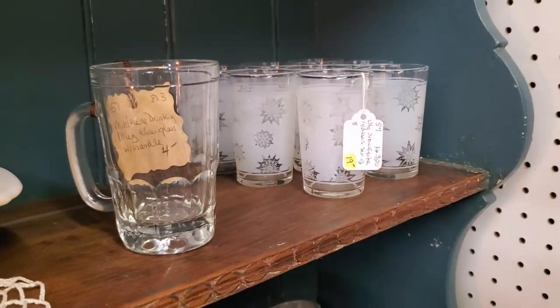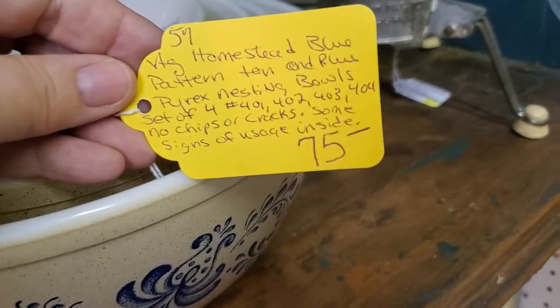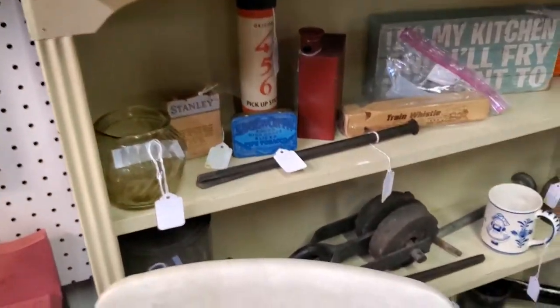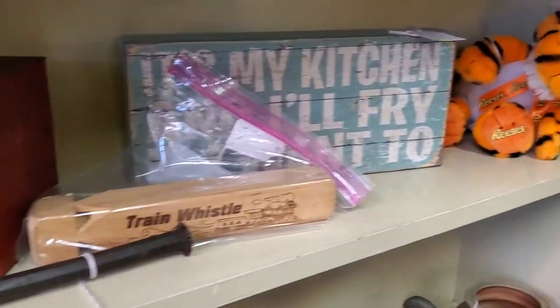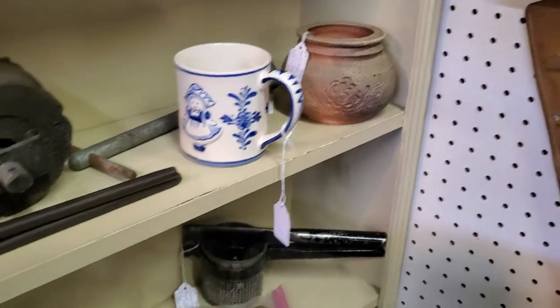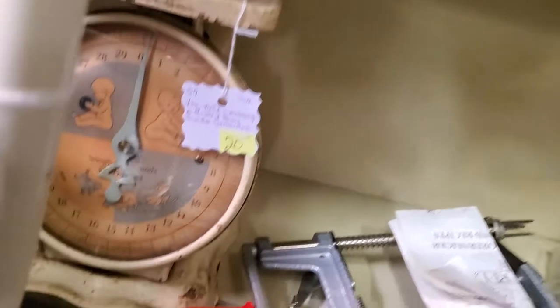Used condition but not seeing anything majorly wrong with it. Set of Pyrex with light use inside. Just a little milk glass two-piece set — 30% off on that. Holly Hobby. Lots of vintage advertising. Pickup sticks. Reese's Tiger. Fun cups. Cute little baby scale down there for just $14 — that's a great little decorative piece.